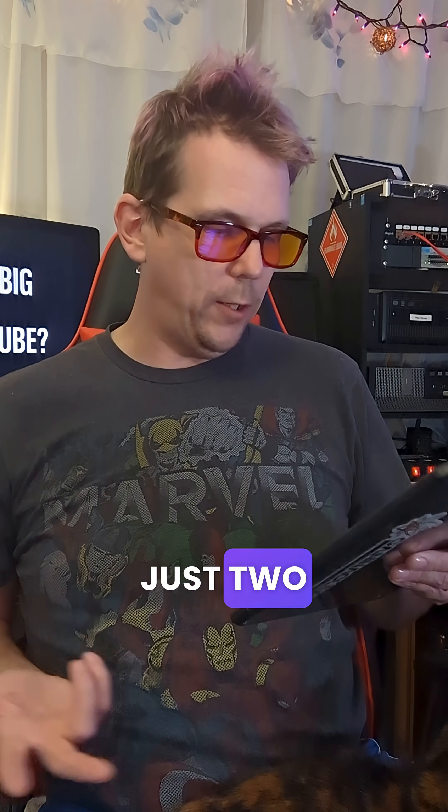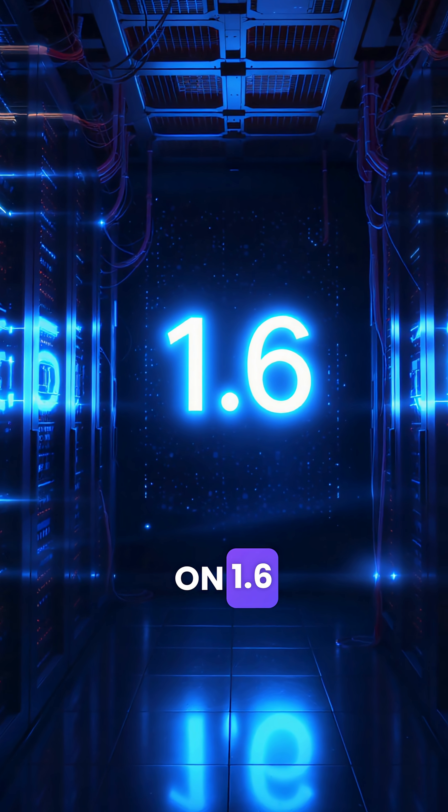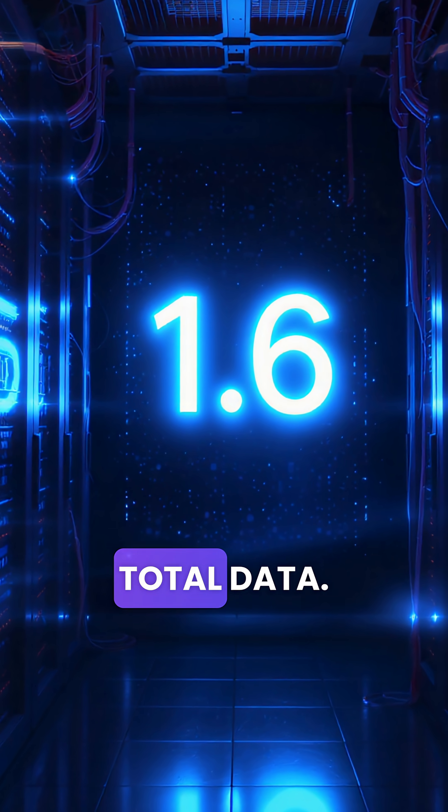So after tripling the storage overhead, that's about 750,000 terabytes per year. Do that for just two years — now YouTube is sitting on 1.6 exabytes of total data.